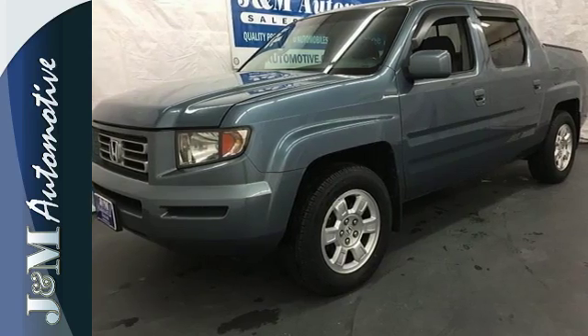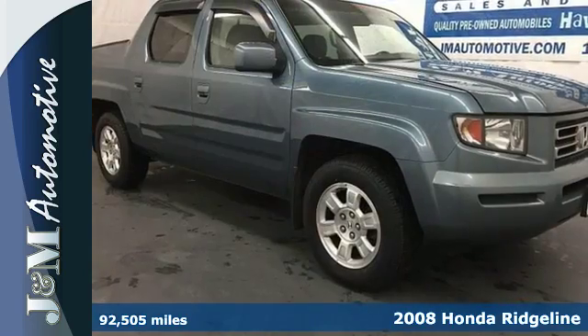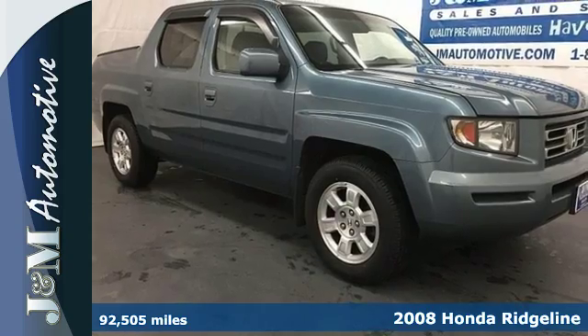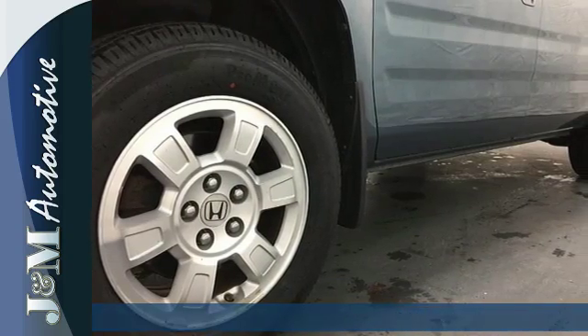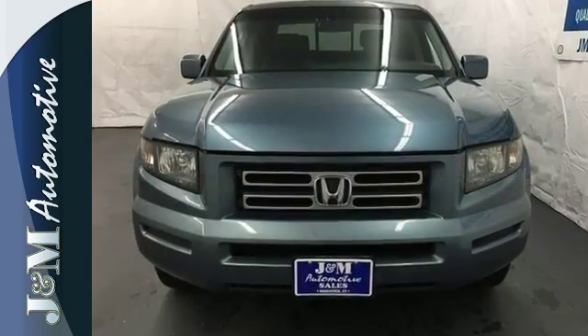Here's a 2008 Honda Ridgeline. Standard safety features include four-wheel disc brakes, stability and traction control, and multiple airbags. You'll always feel safe and secure in a Honda.